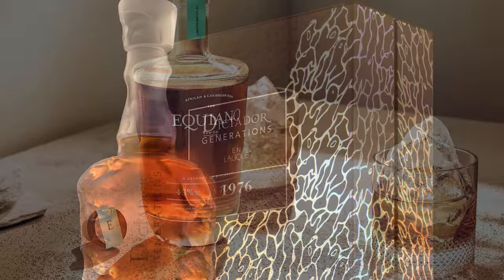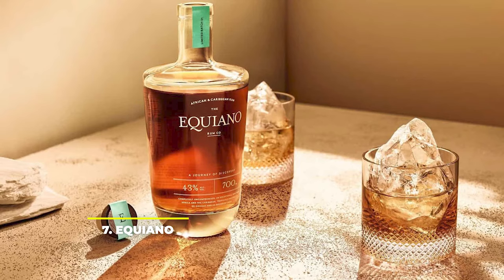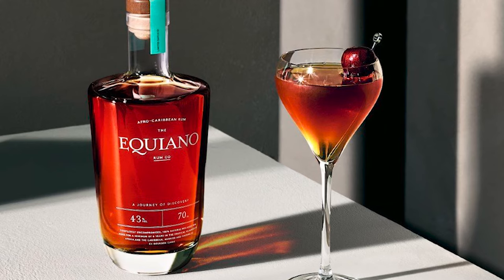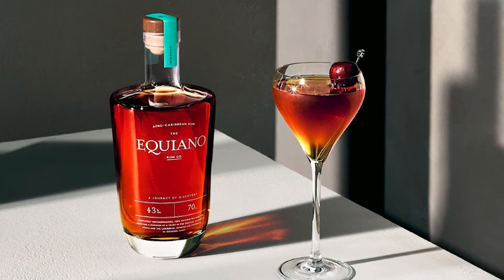Number 7: Equiano. Equiano is a premium rum brand that has been named in honor of former slave and freedom fighter, Olaudah Equiano. They strive to support global freedom and equality while combating modern slavery. When it comes to rum, they've brought to the world the first ever rum that blends African and Caribbean spirits, impressing everyone with their balanced notes of sweet fruits and warm spice.